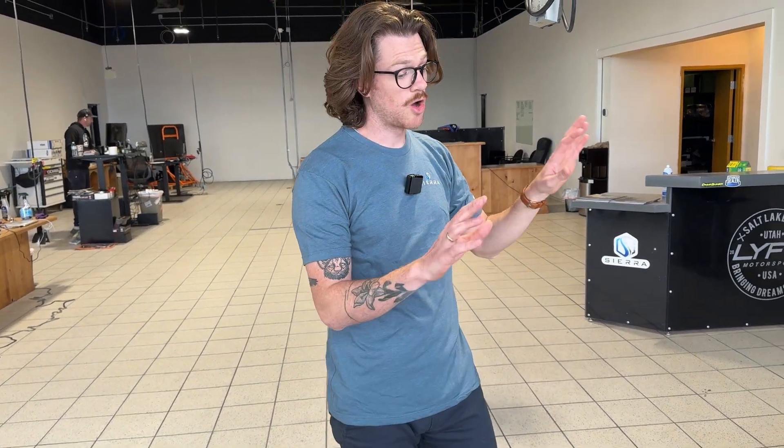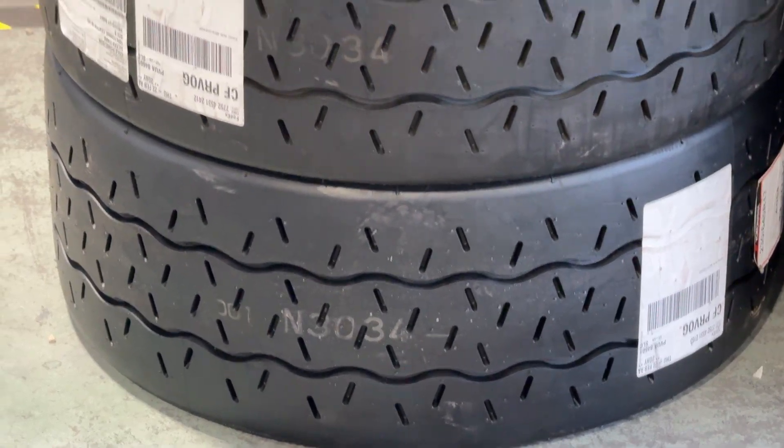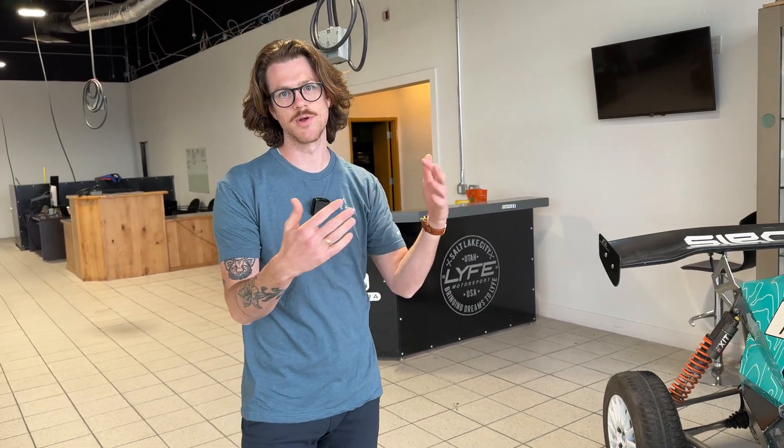Do you have off-road versions and road versions? It's all the same version — that's one of the beauties of this car. We call it a master of all terrains. We swap the tires and change the click on our suspension and we're ready for an asphalt track, ready for jumping, and ready for some off-roading.